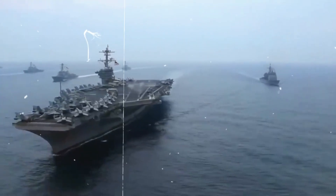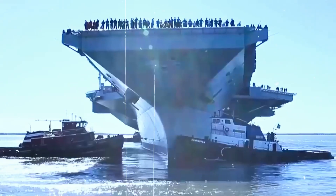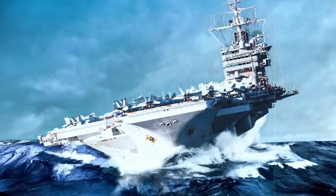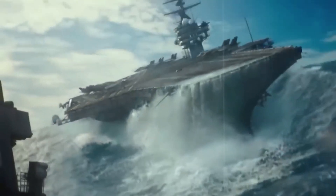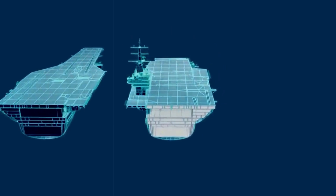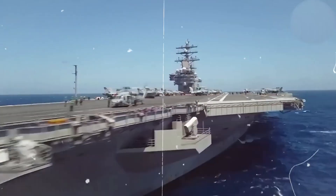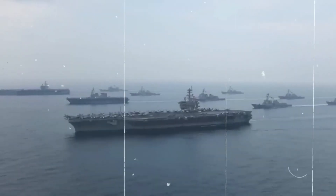Looking at the enormous aircraft carrier, the USS Gerald R. Ford, one can't help but wonder: how does this huge ship not topple over? This question becomes even more pressing when you observe the ship from the front. An arrow-shaped hull juts out of the water, expanding and rising up like an upside-down pyramid. The design makes it appear that the ship could tip over at any moment, but it gets more intriguing.